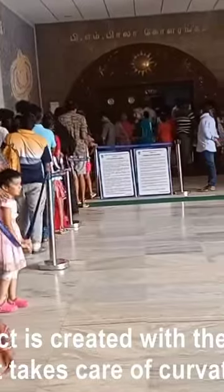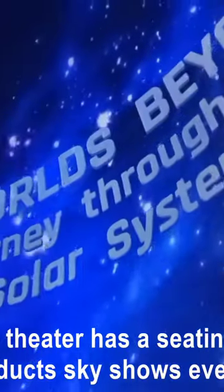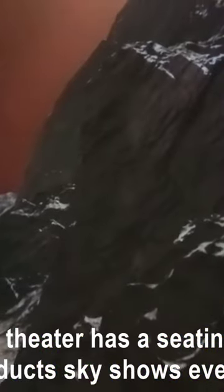The 360-degree effect is created with the help of RAP, a special software that takes care of curvature correction. The air-conditioned theater has a seating capacity of 236 and conducts sky shows every day.